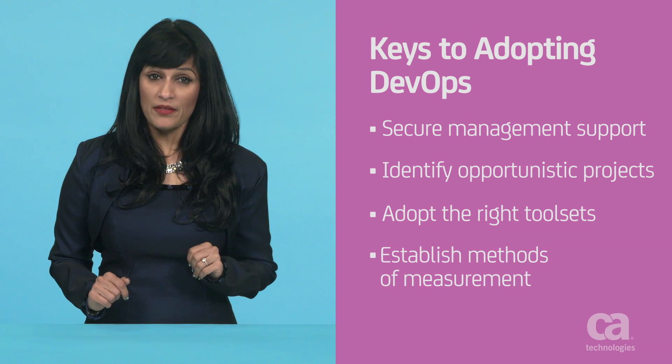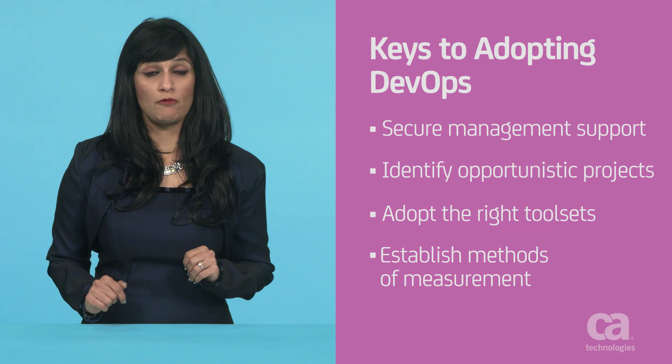Number four, establish methods of measurement to gauge DevOps progress. This overview only represents the tip of the iceberg, but I hope it will help you begin your DevOps journey. Good luck.